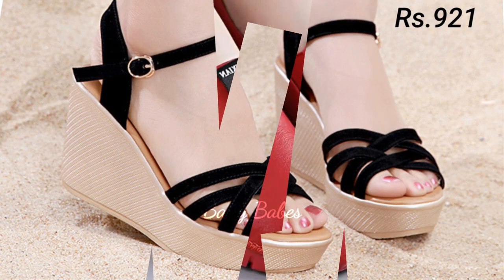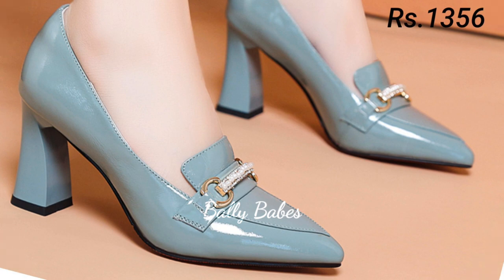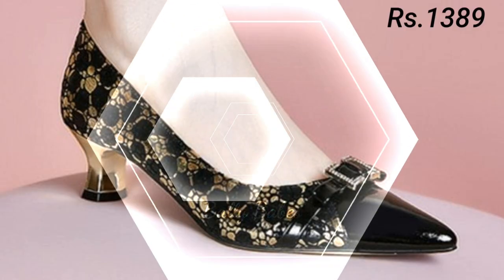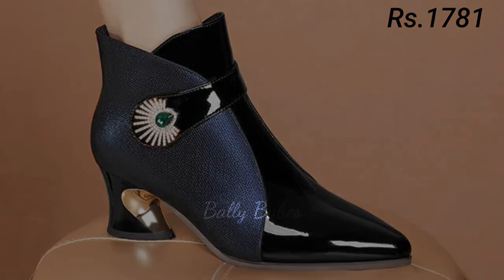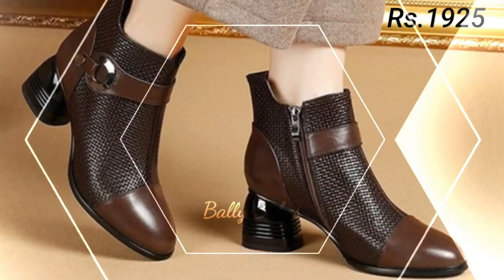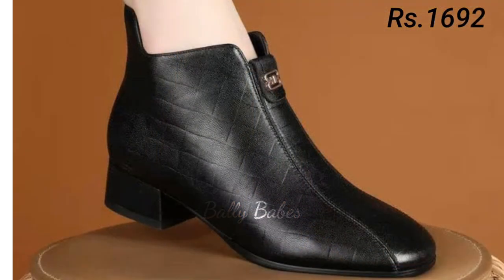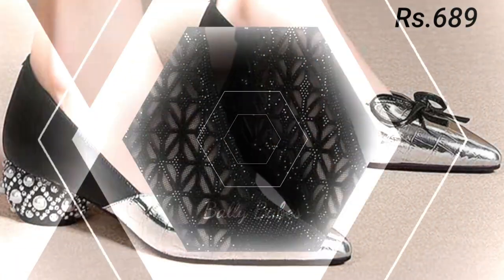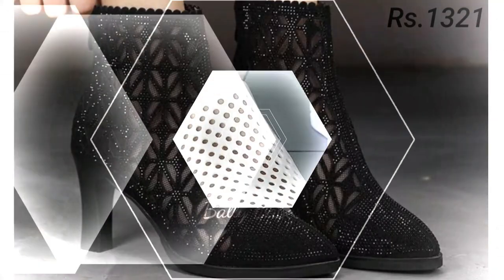So friends, now let's talk about how you can purchase this beautiful collection. If you want to place an order for these footwears, there is a purchase link given below in the description box as always. Just simply click on the video's title and scroll down. There you will see a blue colored link which is the purchase link. When you click on the link, you will be redirected to the website. From there you can easily place an order for these footwears from any country at any time. The cash on delivery option will also be available, which is a very good option for you.